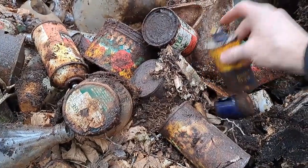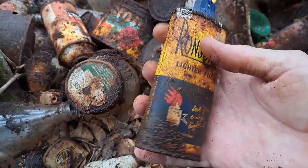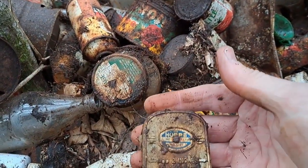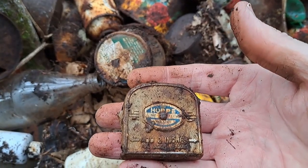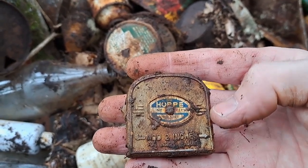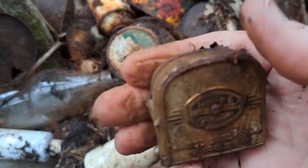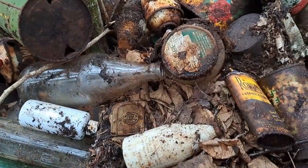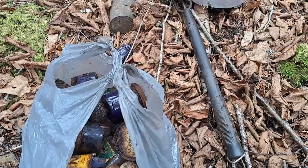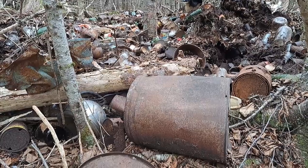A couple more finds here folks. A Ronsonol lighter fluid can — lighter fuel — that's in very good condition, I'm going to take that and see if I can clean it up a little more. And here's this old tape measure, broke of course — two inches it says, for inside measurement. H-O-P-P-E, made in Germany. It's heavy, but unfortunately not much good. Well, there's my bag of finds folks — I think I got 30 cobalt blue bottles, so that was definitely worth it, that'd pay for the gas money anyways. All right, over and out.